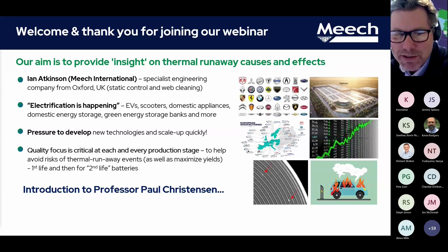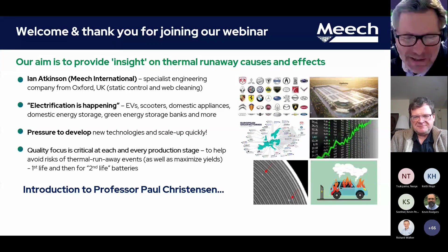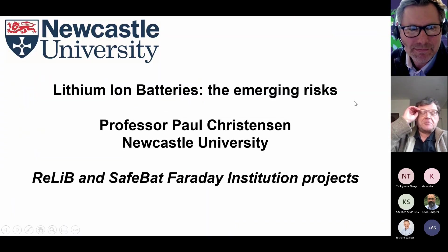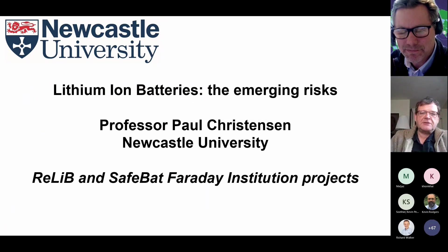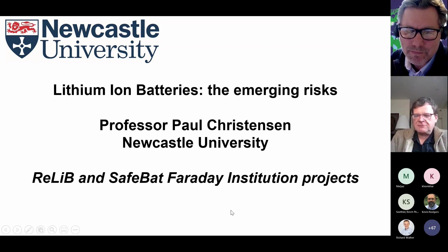Hi, Professor Christensen. How are you doing today? Recovering from COVID, so forgive any blunders. This has actually been presented with my university hat on as part of primarily the SafeBat project, Safe Batteries of the Faraday Institution. So it's a rapid glide through lithium-ion batteries and the emerging risks.